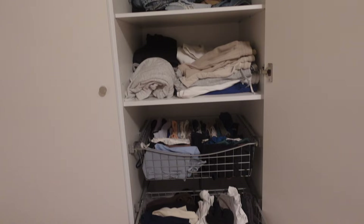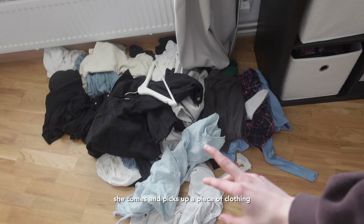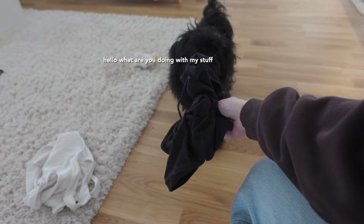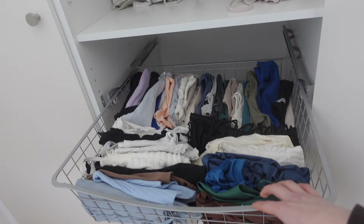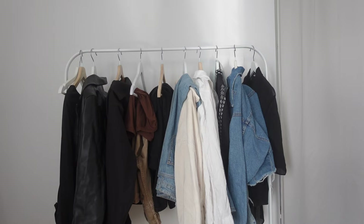It's now a few days later and this is all the clothing I'm not keeping. What's really funny is Molly — she comes and picks up a piece of clothing and takes it out to the living room. She just has random pieces of clothing that she thinks it's really funny to steal. I'm also just about to start organizing my second closet, but I am so happy with this closet — it's so much easier picking out clothes in the morning because I can actually see everything now.